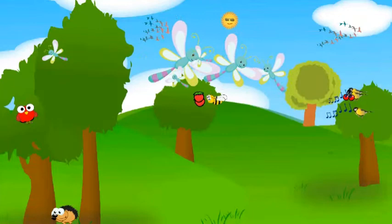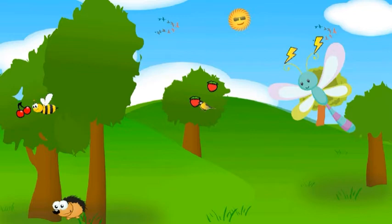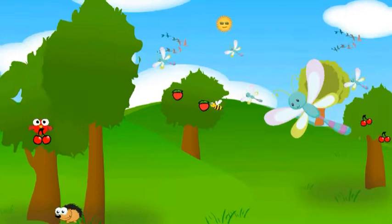A dragonfly processes 200 images per second and can see in all 360 degrees. Dragonflies cannot smell, but they have sensitive neurons. The dragonfly antenna contains chemical receptors, which help them to escape from their predators.